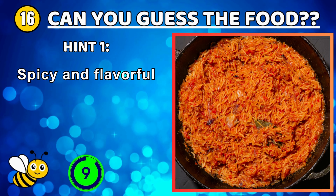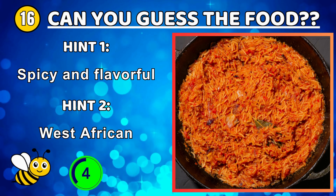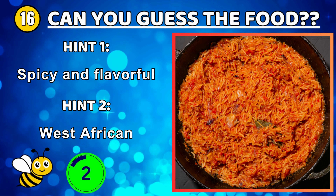Spicy marinated boneless chicken pieces grilled until slightly charred — chicken tikka.